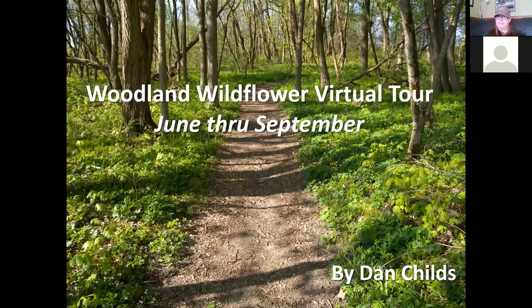The title here is Woodland Wildflower Virtual Tour, and we're going to look at wildflowers in the woods that bloom from June through September.